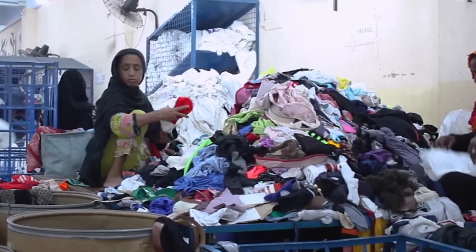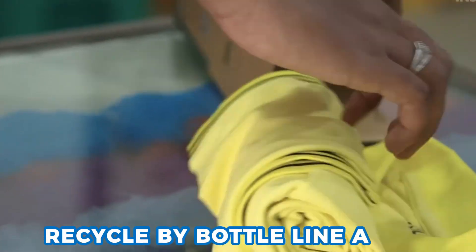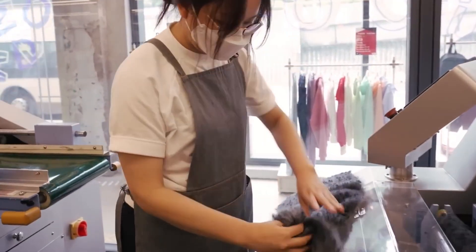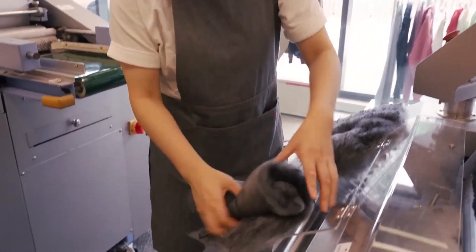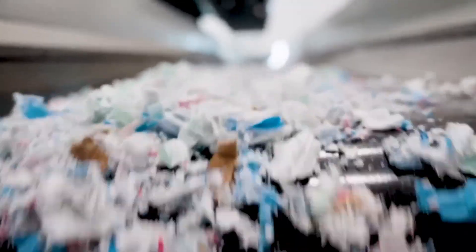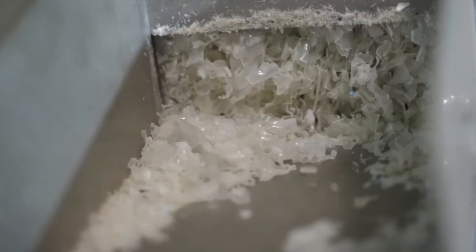A big challenge is mixed fiber clothes — a cotton-poly blend cannot recycle by bottle line alone. New lines must remove buttons, labels, and zippers, and separate cotton. Researchers test enzymes that break cotton apart, leaving PET ready to re-spin. Right now, the plant focuses on pure PET from bottles and nets, and plans to add trays, clamshell packaging, and old PET toys next year. Each new feedstock needs safety checks, new wash cycles, and sometimes a new magnet or float tank to sort.